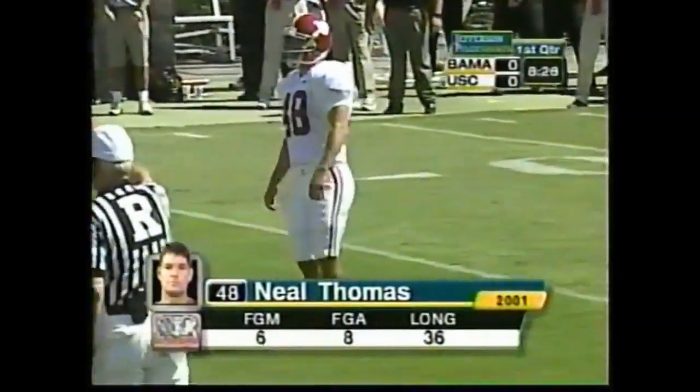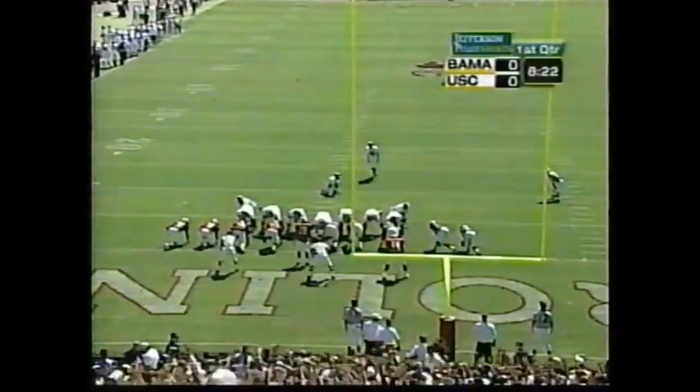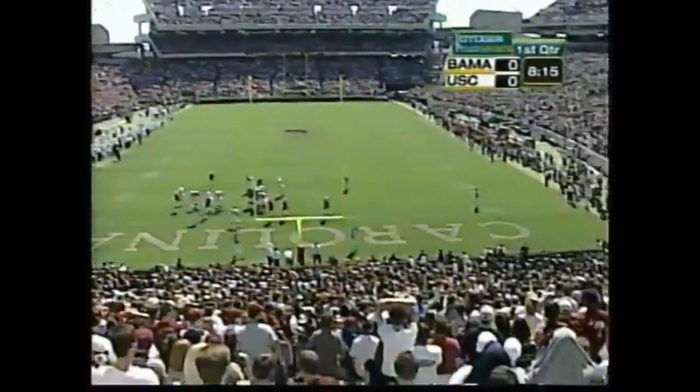Neal Thomas, who we saw a couple of weeks ago win the game basically against Vanderbilt with four field goals, attempts a 19-yarder. He's 6 of 8 on the season. This kick is up and it is perfect.